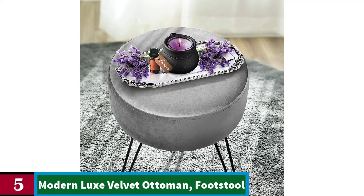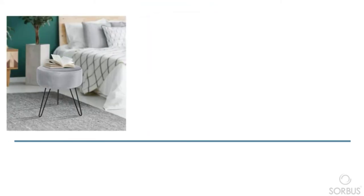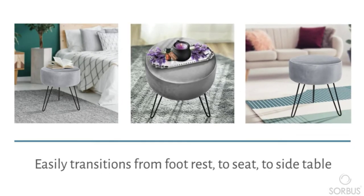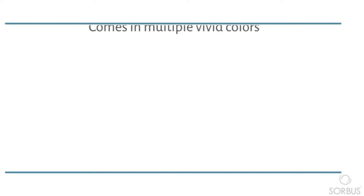Number 5. Modern Luxe Velvet Ottoman Footstool. Enhance home decor or kick your feet up on this stylish footstool ottoman, featuring a circular frame wrapped in sumptuous velvet. Easily transitions from footrest to seat to side table when topped with a tray. Adds designer luxe mid-century style and modern appeal to any home — living room, bedroom, office, fashion closet, kids' playroom, den, college dorm, studio apartment, etc.